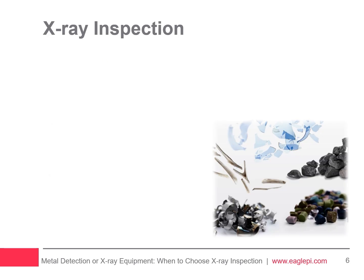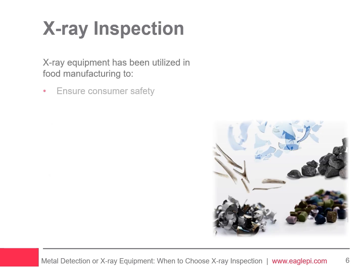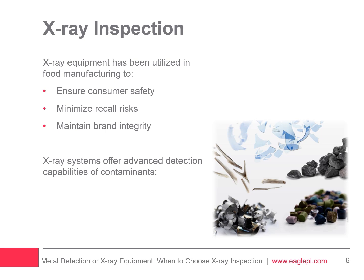Since the late 1980s, X-ray equipment has been utilized in food manufacturing to ensure consumer safety, minimize recall risks, and maintain brand integrity. These systems can detect a wider range of contaminants than metal detectors, such as metal, glass, stone, bone, high-density plastics, and rubber.